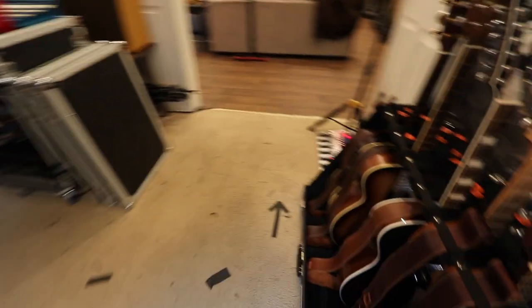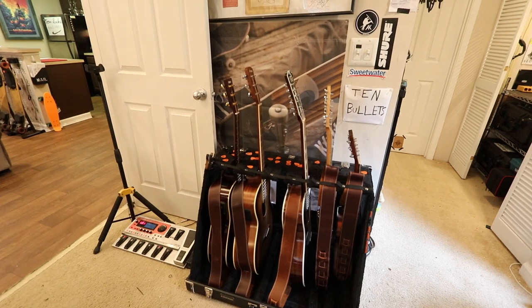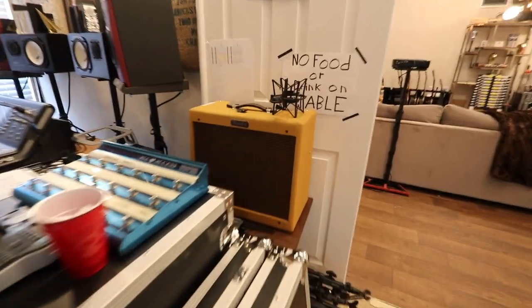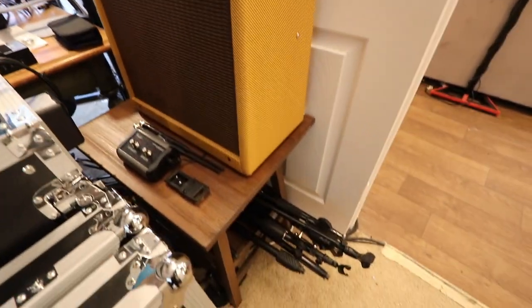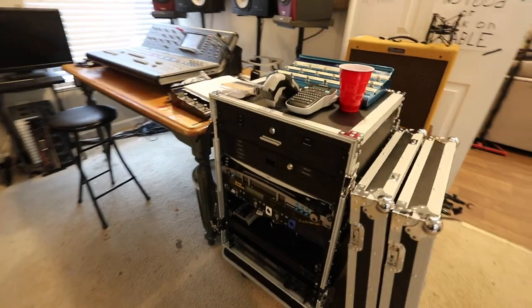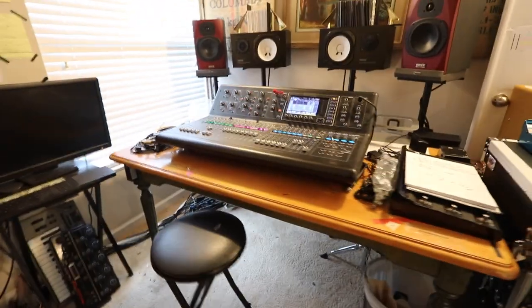Over here are more guitars — these were my first guitars, the first set I got, so I love those. And that's just a guitar I'm working on for a client. This here is a tweet-out — love this thing, it's awesome. Underneath we keep some mic stands and whatnot. And then we're going to show you the audio setup — this is the rig we're working on right there.